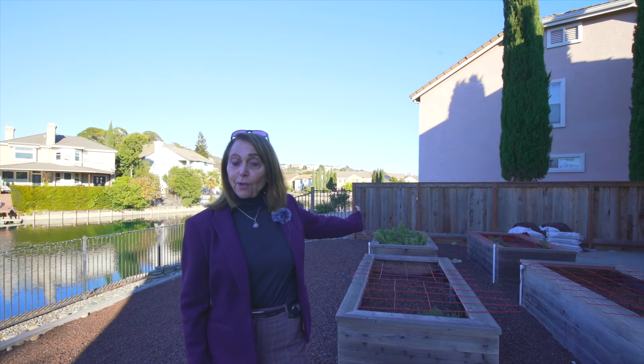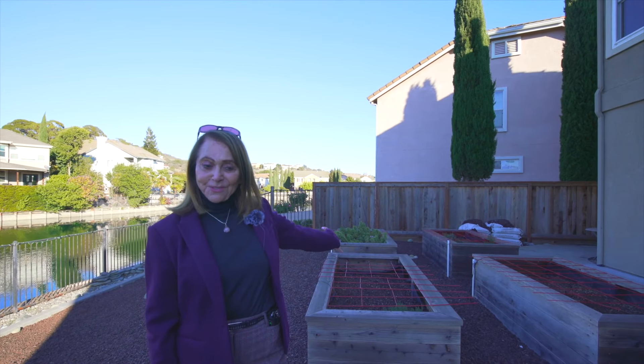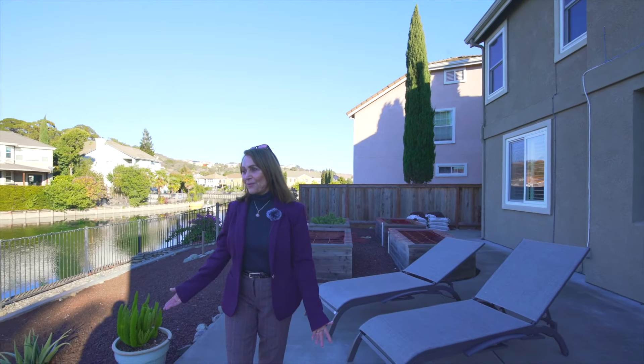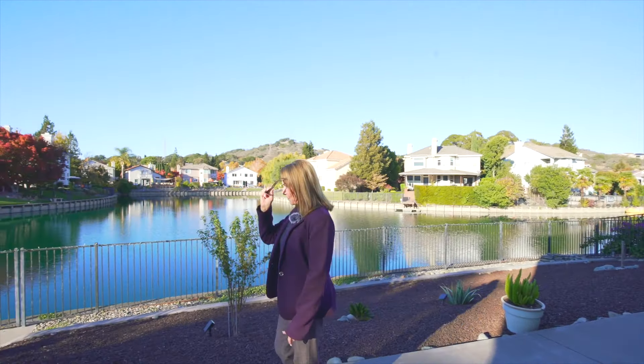Four generous-sized raised vegetable beds will help to nourish your family and grow fresh herbs and vegetables. Or if you're inclined, you can lounge in the lounge chairs. And above all, you can feel the serenity of your surroundings when you look at this beautiful lake.